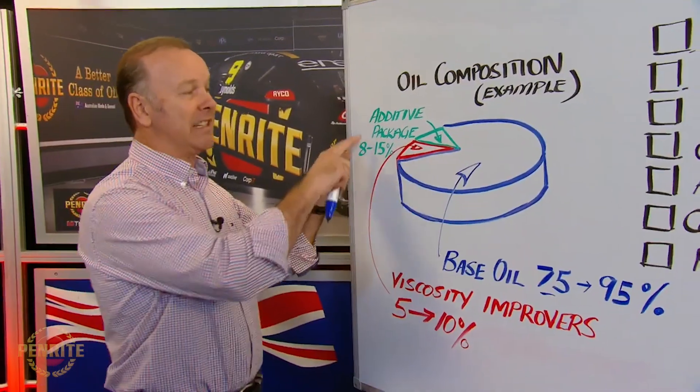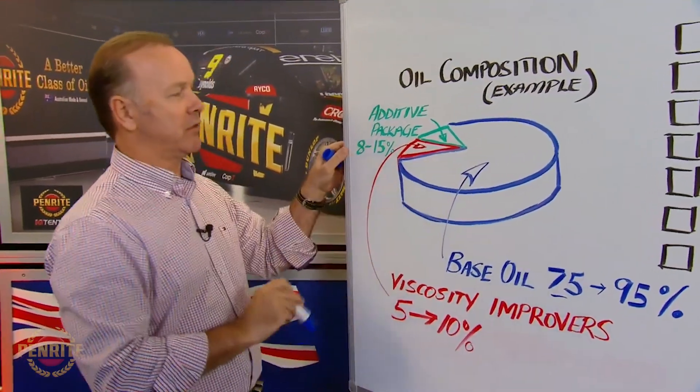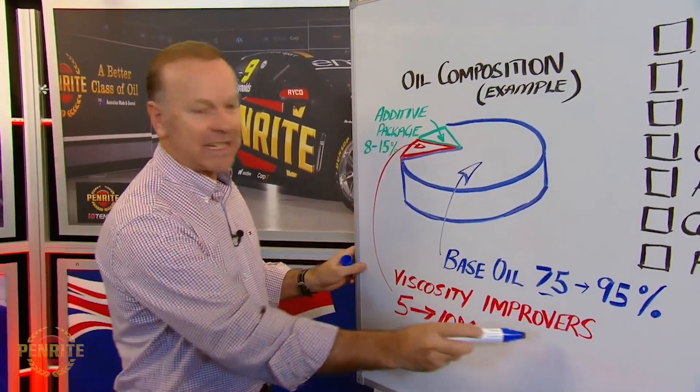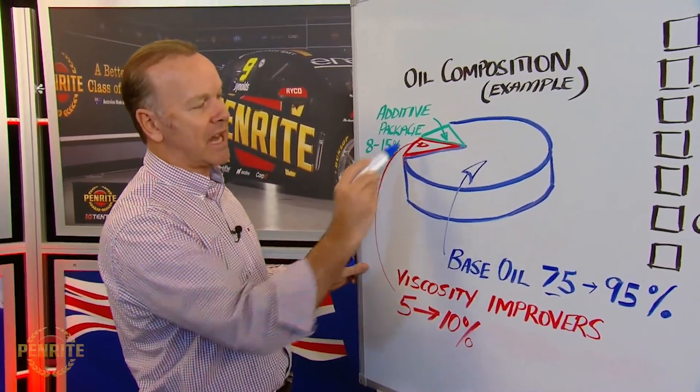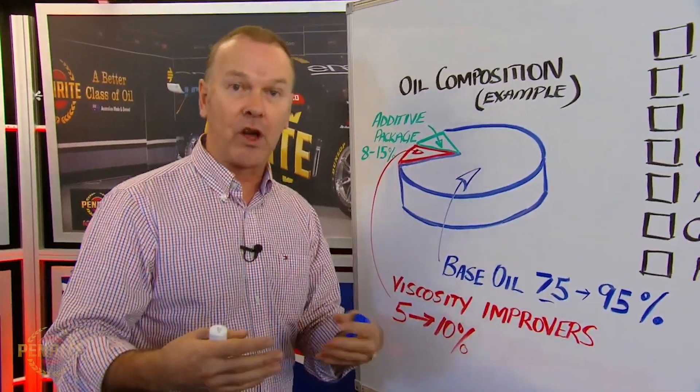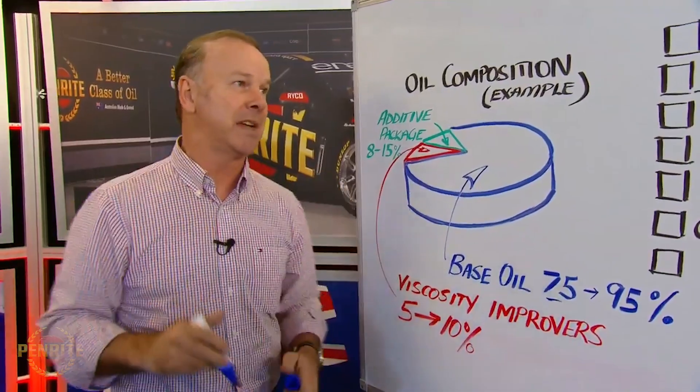Added to that is an additive package, which we'll go through in a sec — 8 to 15% typically — and viscosity improvers, 5 to 10%, which determine the thickness of the oil, particularly as it goes up in temperature.